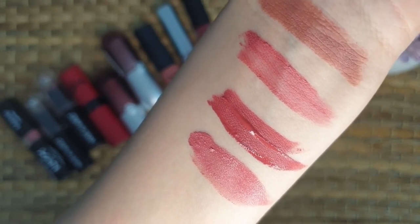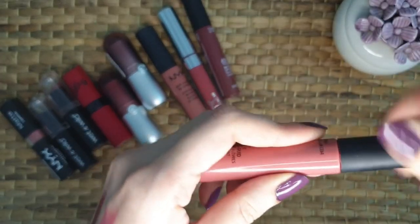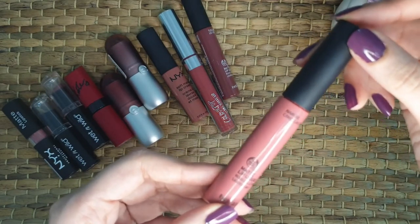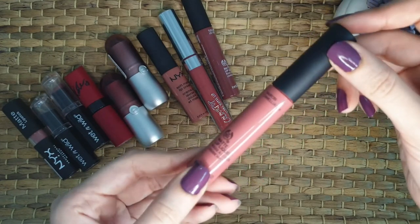The texture is a creamy mousse type which keeps your lips hydrated. It's very lightweight and you don't feel uncomfortable. I absolutely love the formula. It stays more than 4 or 5 hours. It's my go-to nude shade and my experience with it is very pleasant. You should try this one too.